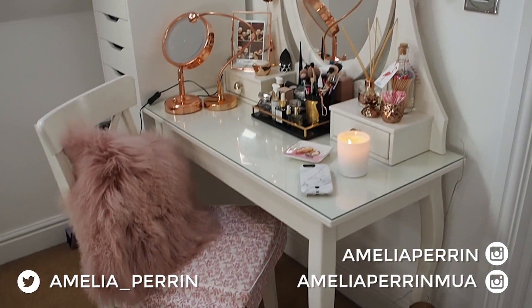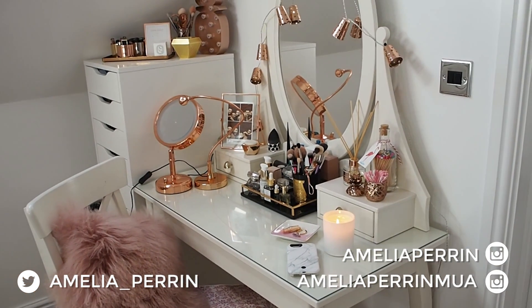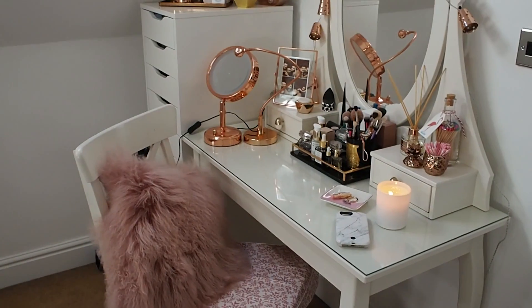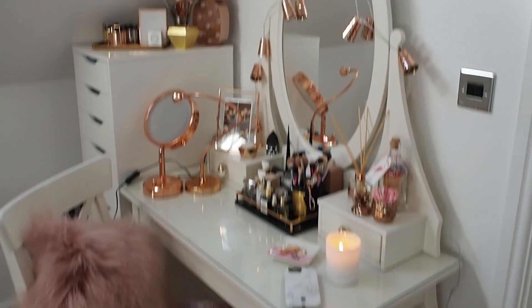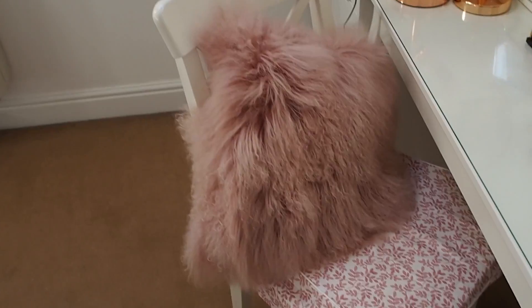I thought I'd do a quick video showing my makeup storage because I really like watching these videos — it combines my two favorite things: interior design and makeup. This is just my dressing table, I think it's from Ikea, about eight years ago, and the chair is also from Ikea.